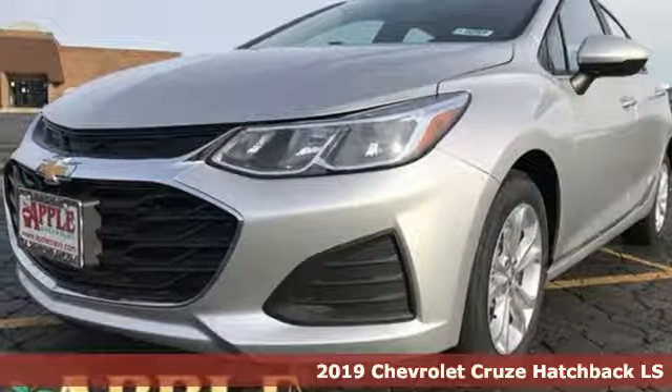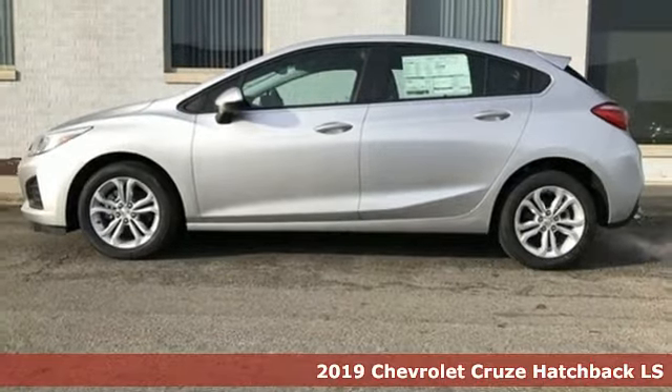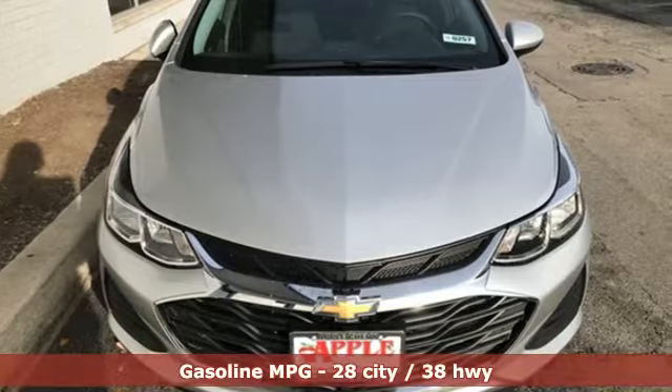Here's a new 2019 Chevrolet Cruze. Functionality, style and efficiency — it's all built into this Cruze. It's equipped for all your driving needs and wants.